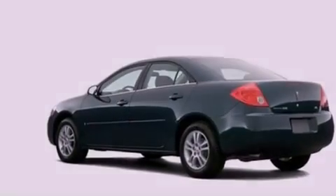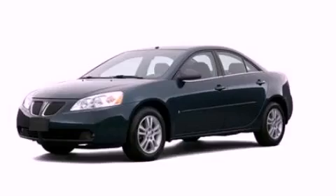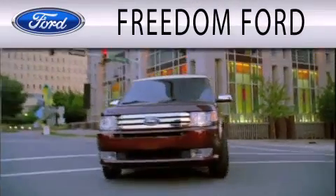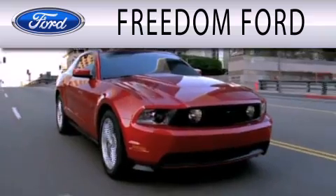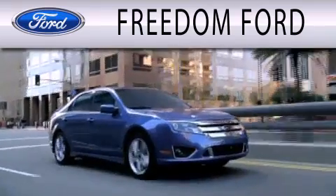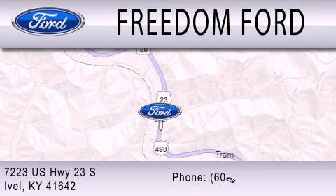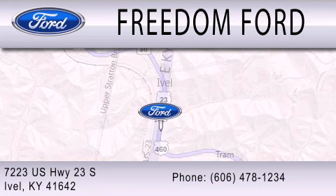This vehicle is sure to sell fast. Call and arrange your test drive today. Freedom Ford is dedicated to doing everything possible to ensure that the experience you have selecting your next vehicle is as pleasant as possible. We are located at 7223 US Highway 23 South in Ivole.